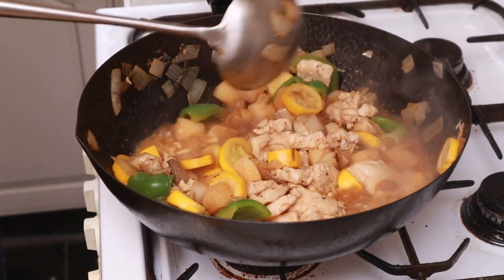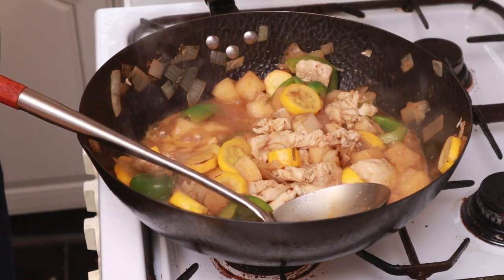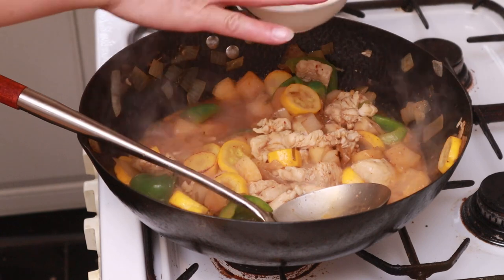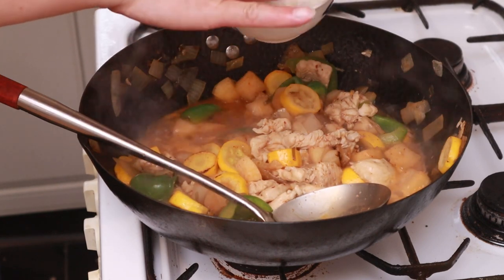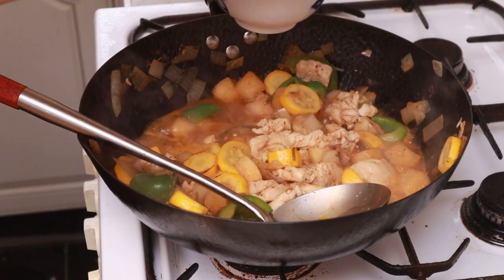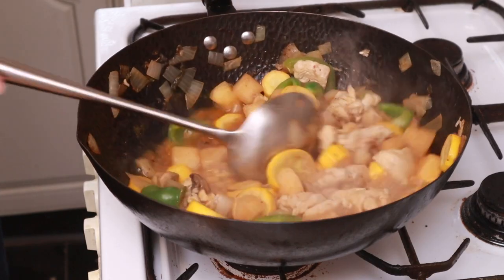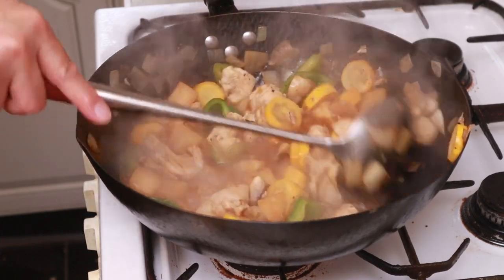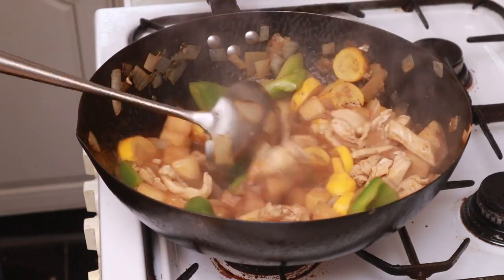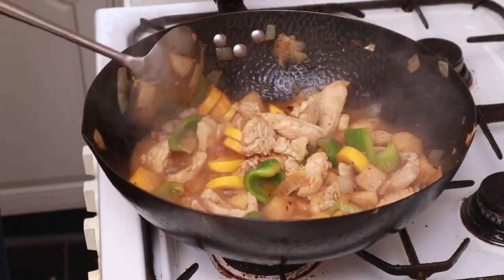The last thing we're going to do is add a cornflour slurry — or cornstarch slurry as you call it in the States. It's about a tablespoon mixed with a little cold water, and this will thicken it up. Bring it back to the boil and it will thicken up just like that. It's almost instant. I love using cornflour.